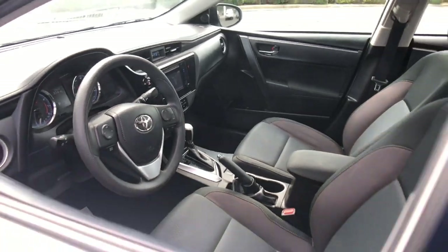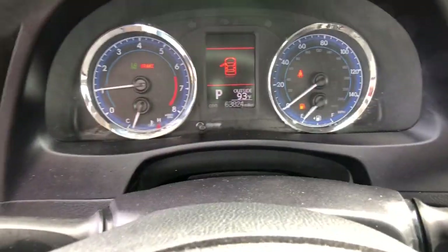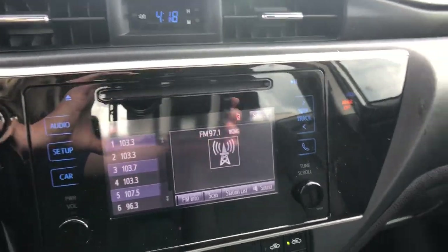These are just some of the great options this vehicle comes with: keyless entry, backup camera, iPod, MP3 input, electronic stability control, intermittent wipers, tire pressure monitoring system, trip computer, power windows, bucket seats, and power steering.